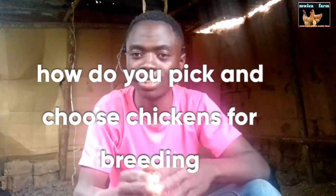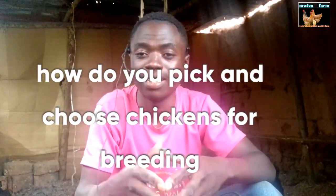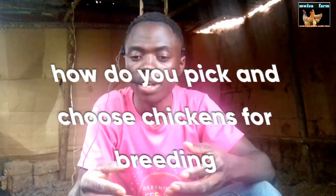How do you pick and choose the best birds for breeding? Chicken breeding is the process of finding the suitable mates and pairing them together to come up with the best offspring.